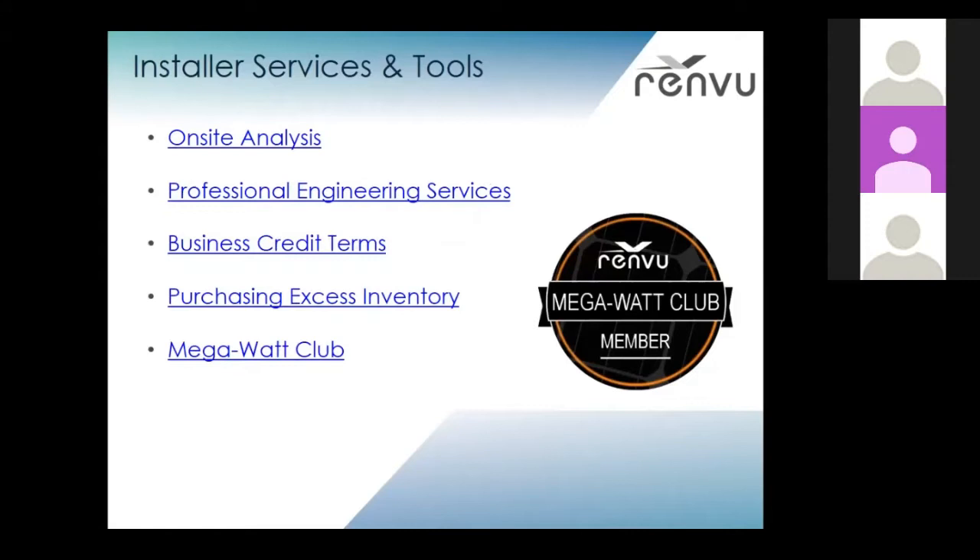Some of the services we provide include on-site analysis, professional engineering services including PE stamps, permitting plans — you name it, we can do it. We also have business credit terms, and we work with companies who offer financing for businesses and homeowners. We also purchase some of your excess inventory if you ever have any that's unused — just let us know.